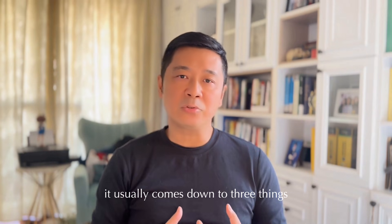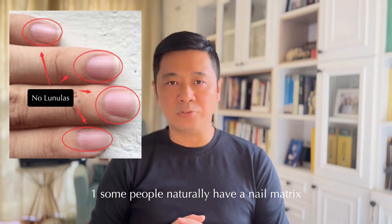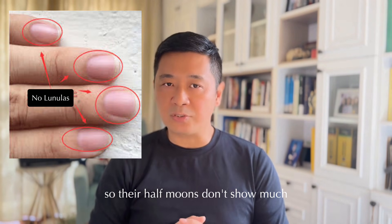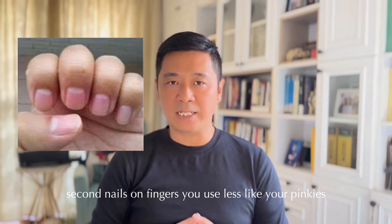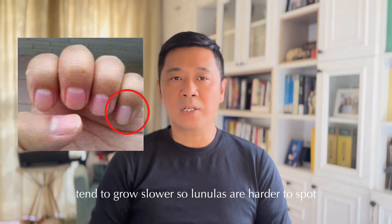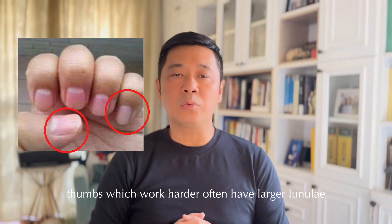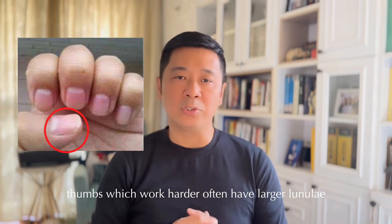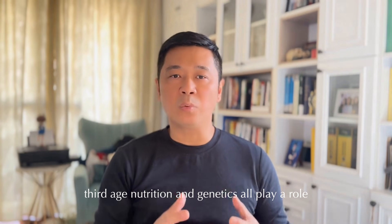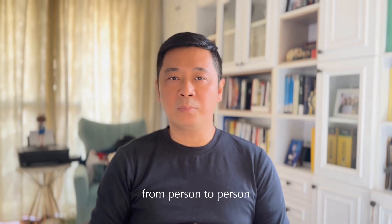It usually comes down to three things. First, some people naturally have a nail matrix set deeper under the skin, so their half moons don't show much. Second, nails on fingers you use less, like your pinkies, tend to grow slower, so lunulas are harder to spot. Thumbs, which work harder, often have larger lunulas. Third, age, nutrition, and genetics all play a role. So it's normal for lunulas to look different from person to person.